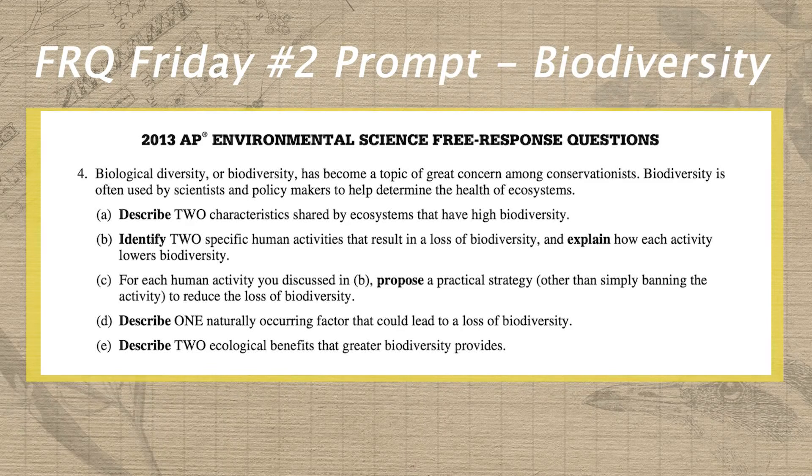Let's take a look at next week's FRQ Friday prompt, which comes to us from the 2013 exam and focuses on biodiversity. In part A, we start off with a nice describe prompt. So of course we want to circle that describe and write a two above it to remind us that this requires two layers of detail.